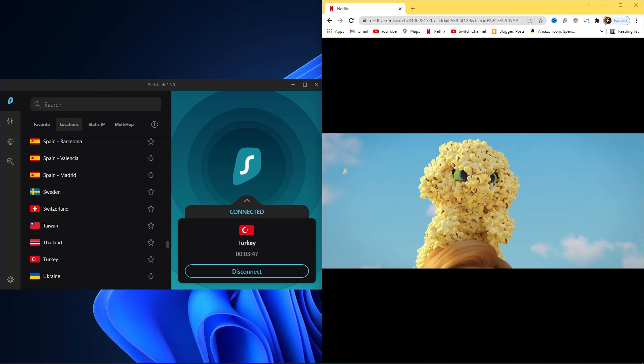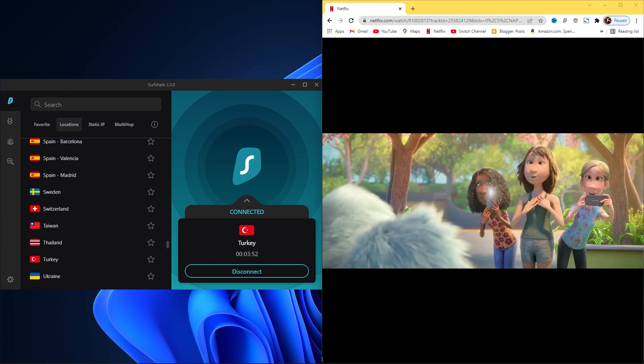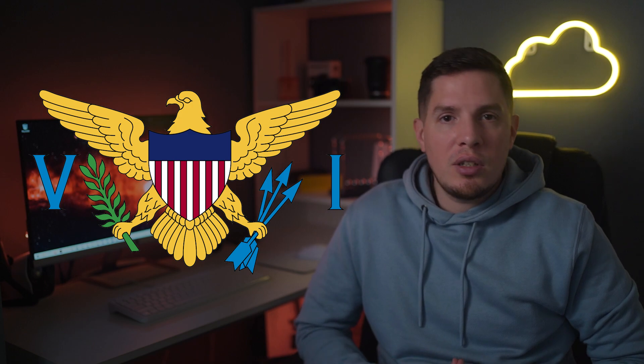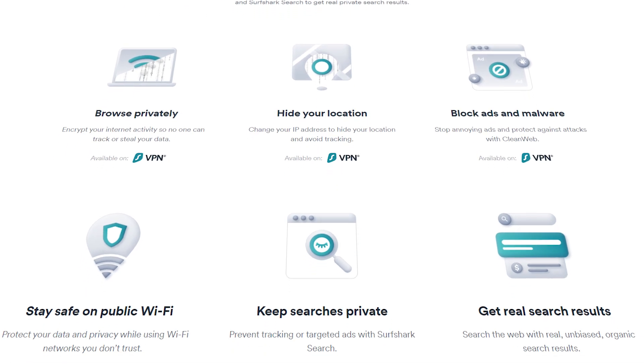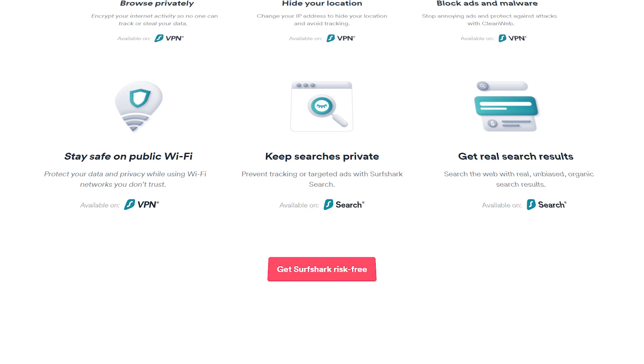Surfshark offers good speeds for streaming without interruption. In my testing I found it to be very convenient to use — it's easy to connect to a server in Turkey thanks to Surfshark's excellent apps and browser extensions. As for privacy, Surfshark is headquartered in the British Virgin Islands and operates a strict no-logs policy.